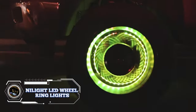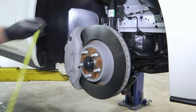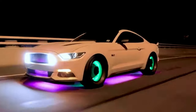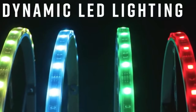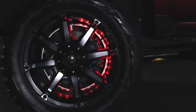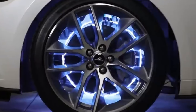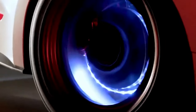Calling all car enthusiasts looking to add some serious curb appeal — the Nylite 4-piece 15.5-inch LED wheel ring lights might be the perfect way to transform your car from stock to showstopper. At $119.99, you can choose from a vast spectrum of colors and dynamic lighting effects to personalize your car's look, controlled via a smartphone app or remote control. The 15.5-inch diameter makes them suitable for most car models, and the included mounting hardware ensures a straightforward installation process.